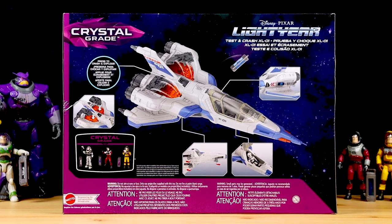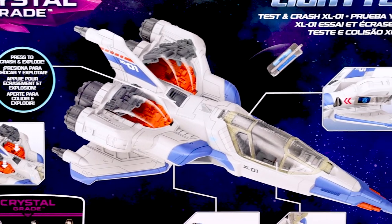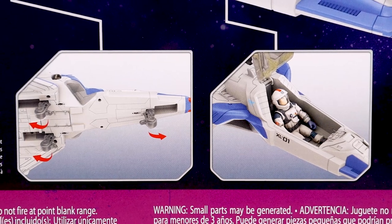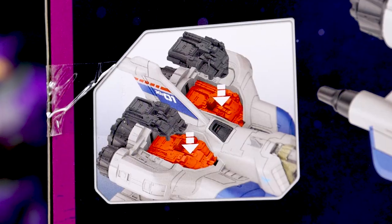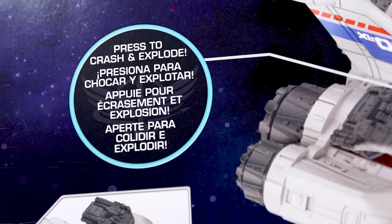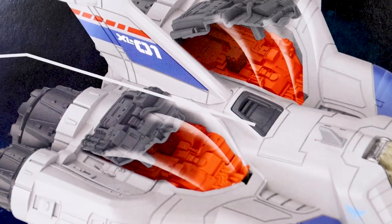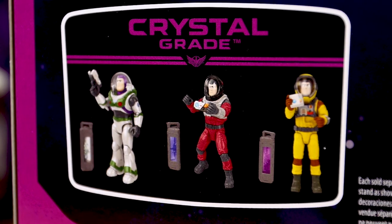Here's the fantastic back of the box, showing off the fun and excitement to be had with this, mostly highlighting the same features — the landing gear, opening cockpit, and fuel cell slot. But it also shows the best feature in my opinion: the battle damage crash-and-explode fly-off panels, which also eject the fuel cell out of the ship, all with the press of a button. And here are the three individually carded Crystal Grade Buzz figures once again.